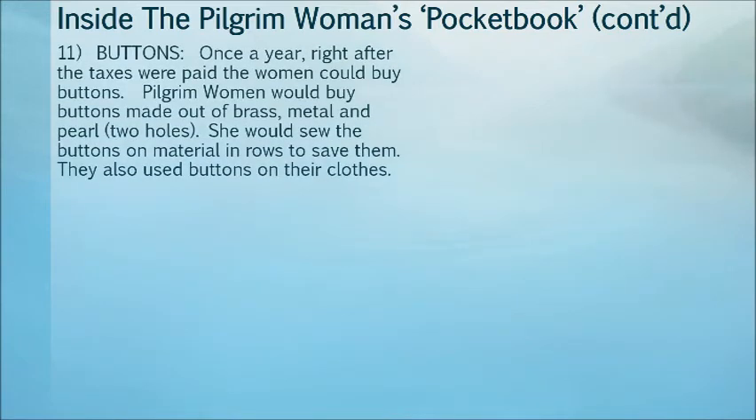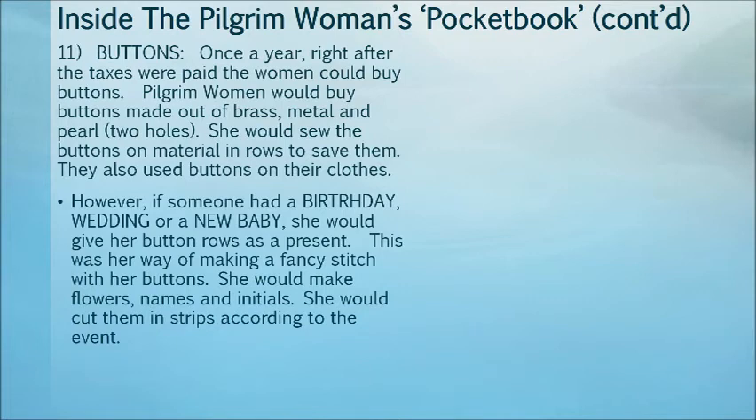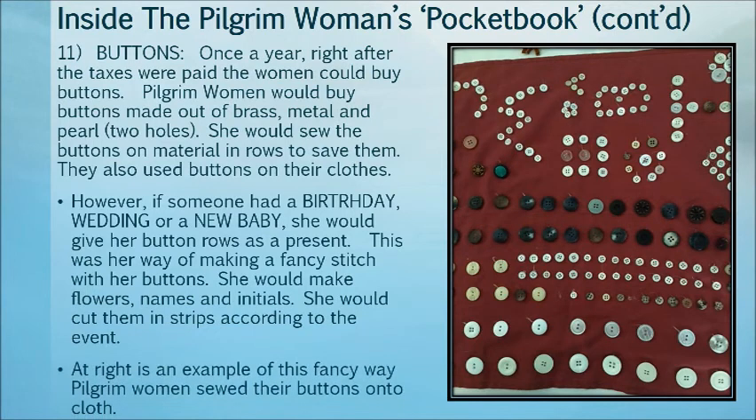Number eleven: the buttons. Once a year, right after taxes were paid, the woman would buy buttons. Pilgrim women would buy buttons made out of brass, metal, pearl, and bone. She would sew the buttons onto strips of cloth and save them. They also used buttons on their clothes. However, if someone had a birthday, a wedding, or a new baby, she would give her button strip as a present. This was her way of making a fancy stitch with her buttons — she would make flowers, names, and initials, cut into strips according to the event.